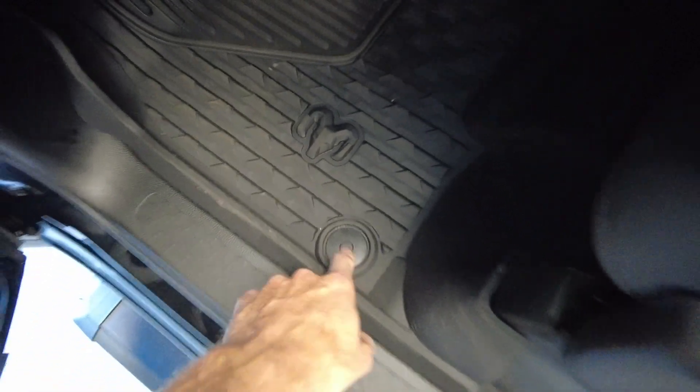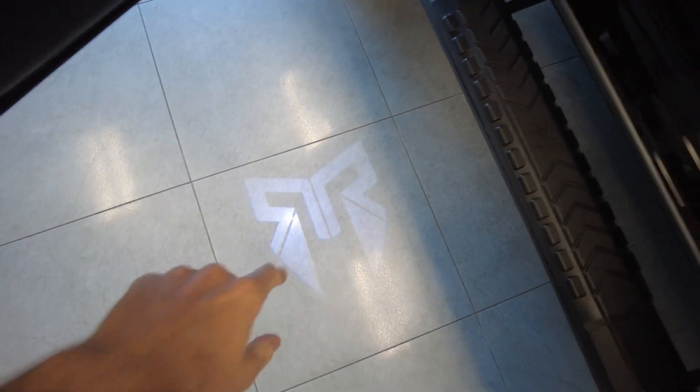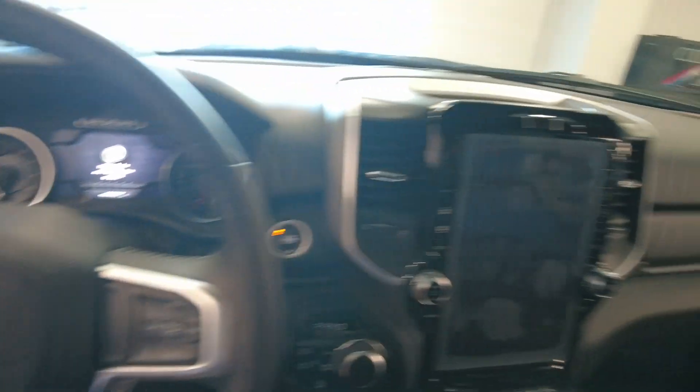Rubberized mats — I like how they clip in so they don't move around. You've also got your puddle light down there. Let's go ahead and hop in and show you around.